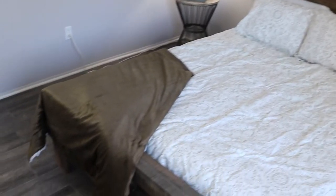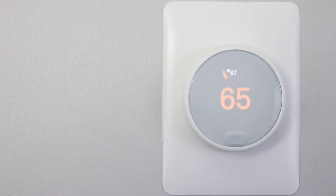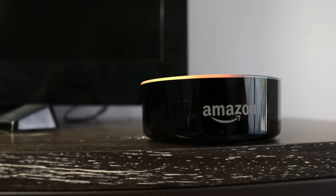Also, when you rent with Smartland, you get access to all kinds of great amenities — things such as USB power outlets, a Nest smart thermostat, and your very own Alexa.